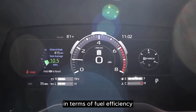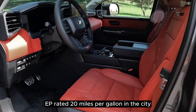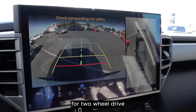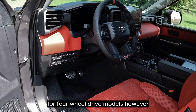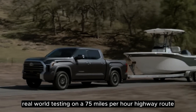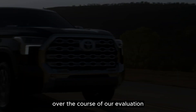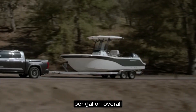In terms of fuel efficiency, the standard non-hybrid 2024 Tundra achieves an EPA-rated 20 miles per gallon in the city and 24 miles per gallon on the highway for two-wheel drive, with a slight reduction of 1 mile per gallon each for four-wheel drive models. However, real-world testing on a 75 miles per hour highway route yielded 19 miles per gallon. Over the course of our evaluation, the same truck averaged only 14 miles per gallon overall.